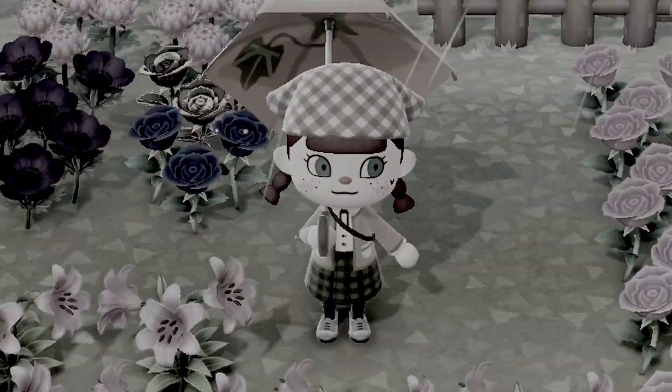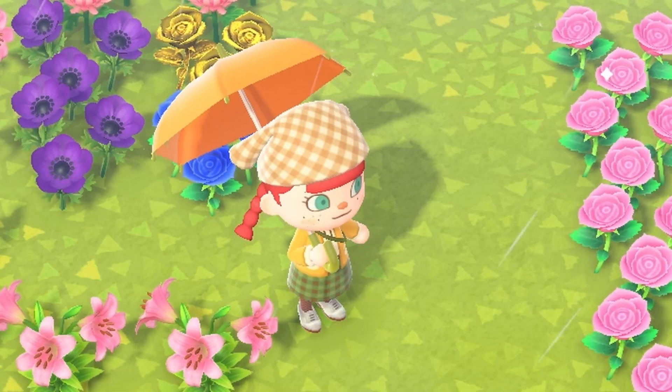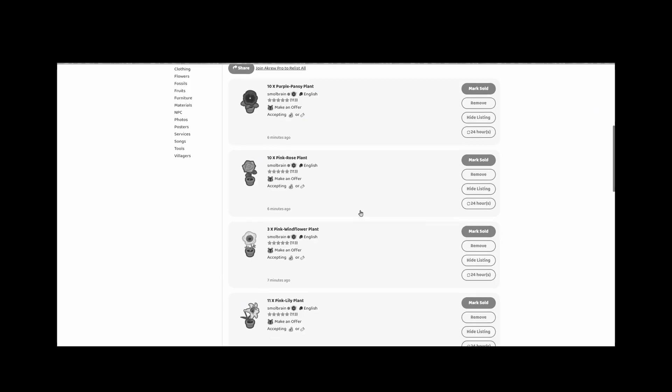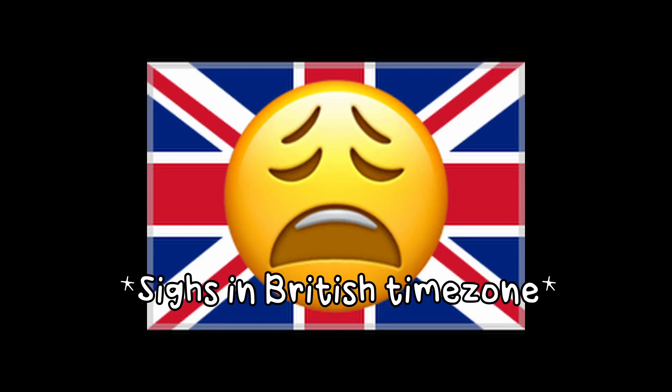Is anyone gonna want my flowers? Should have given them away for free, shouldn't I? I wonder if this is how Leaf feels when I ignore him. People just don't want my flowers. It's got nothing to do with the fact it's like 6am in most of the world. Yay! We have an offer on the purple windflowers.